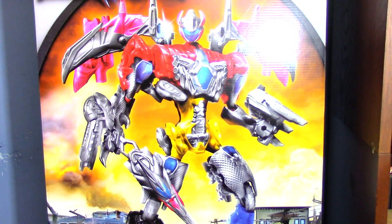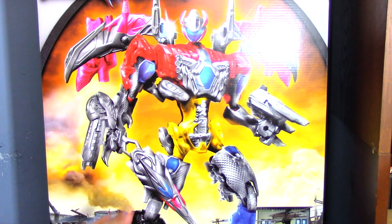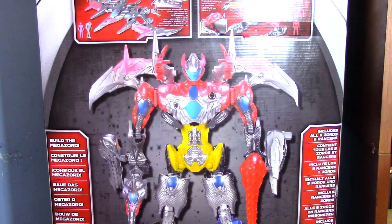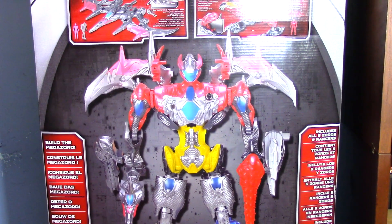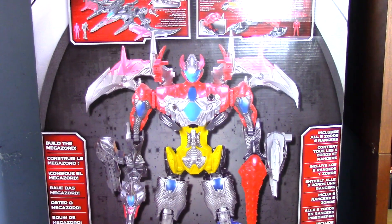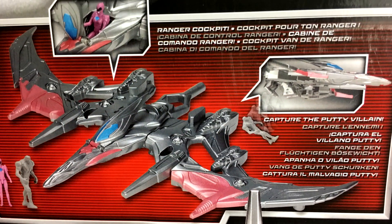It kind of bugs me that there's a slight wash effect on the box that the actual toys don't have. You go to the back and it's a better look, but even still it looks like these toys have a layer of paint on them — they are very clearly photoshopped and they stand out a bit. But we do get a shot of the Pterodactyl.